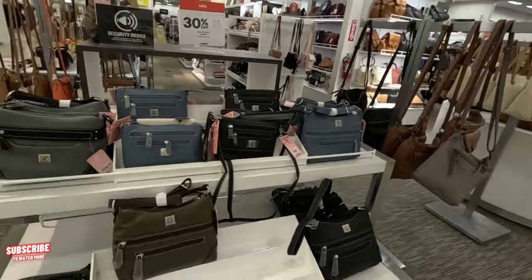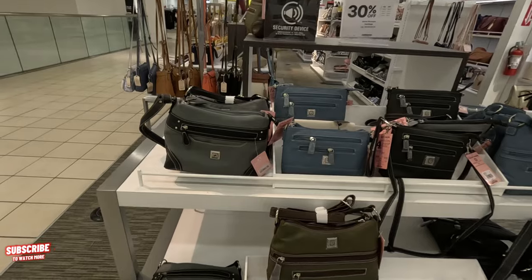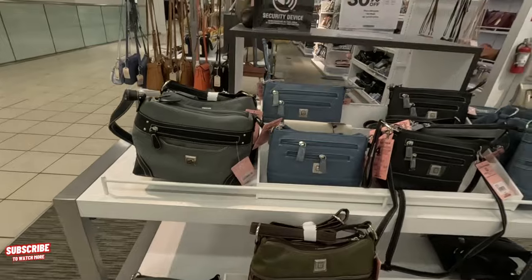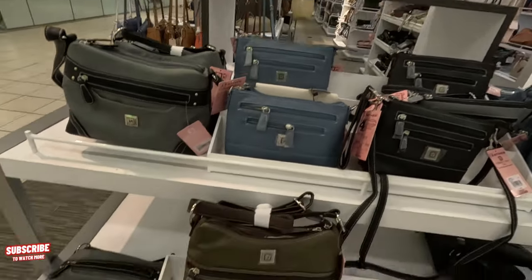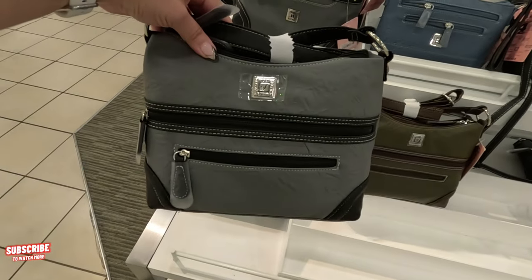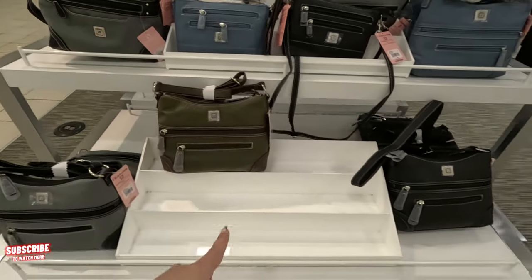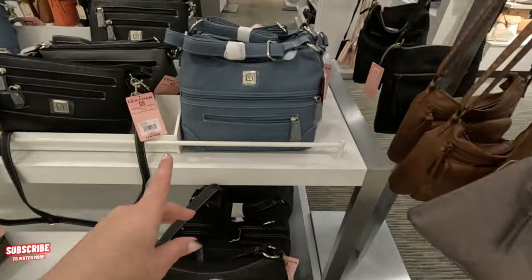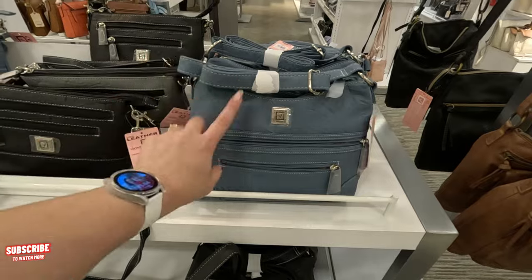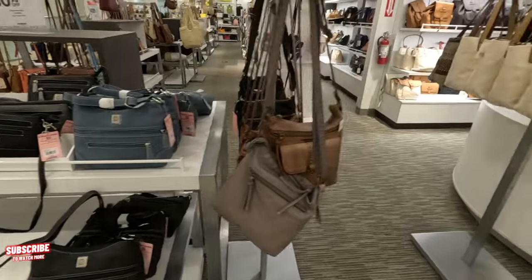This one is the Stone Mountain display. They have 30% off the handbags. This one here is $79 and it comes out to $55. Comes in green and it comes in black. Look at this blue one — $79, so that comes out to $55. That is the Stone Mountain display of purses.